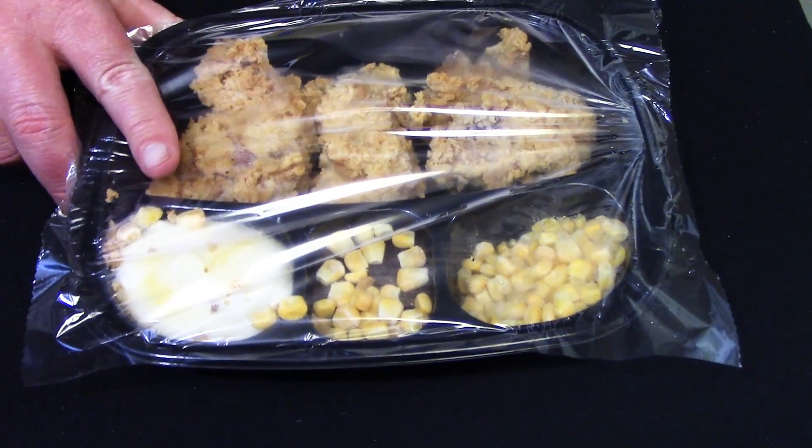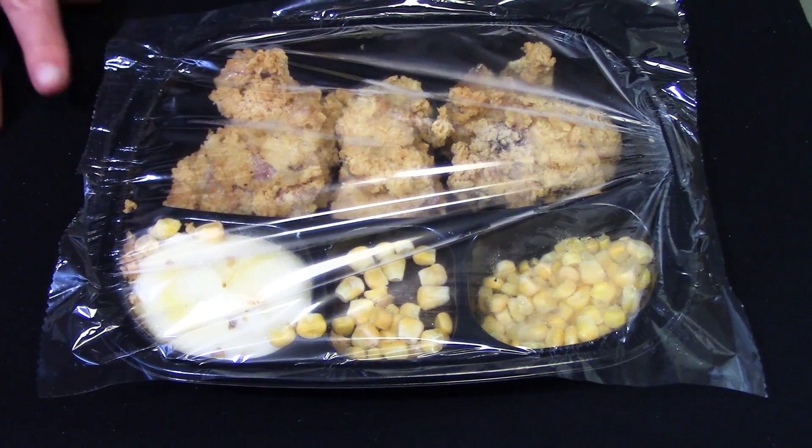There's corn all over everything. I know it's all going to be mixed together eventually, but I want it separate.